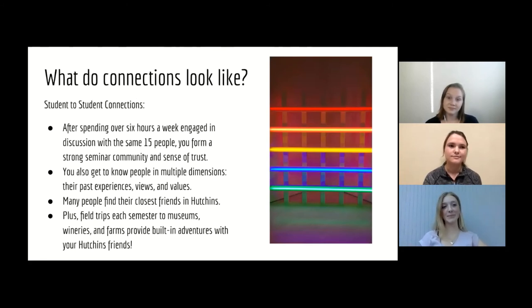So what do connections look like in Hutchins? First, student-to-student connections. After spending over six hours a week engaged in discussion with the same 15 people, you form a pretty strong seminar community and a sense of trust. I would find myself walking up to my seminars already knowing the atmosphere I was going to experience and already feeling safe to share my viewpoints with the class. You also get to know people in multiple dimensions — you hear them talk about their past experiences, their views and values. Many people find their closest friends in Hutchins because you're getting to know everyone so well in an atmosphere that values respect and acceptance. We also have field trips each semester to museums, wineries, and farms, which provide built-in adventures with your Hutchins friends.